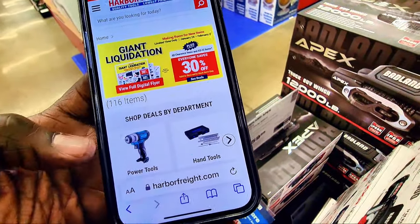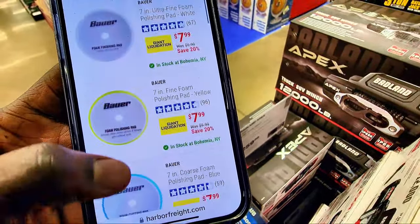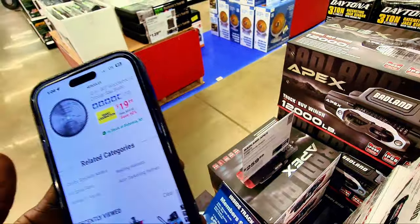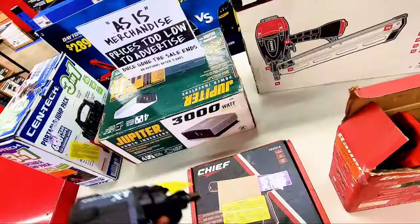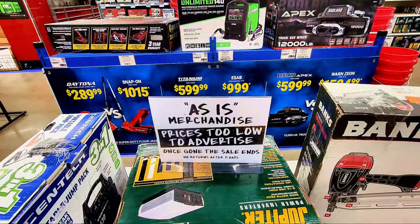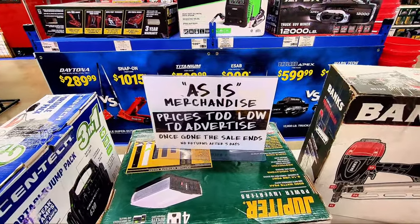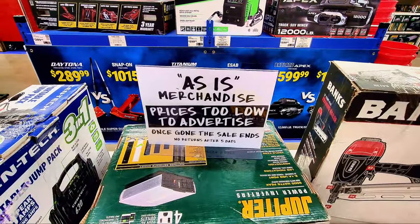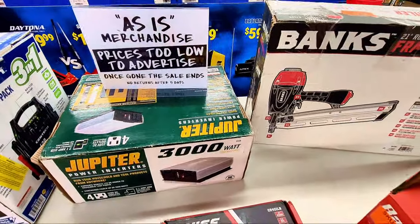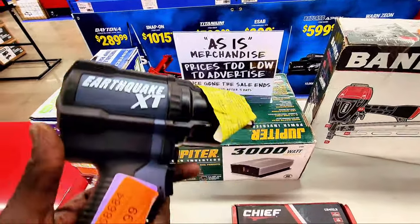When I go to tools and scroll down you're gonna see all these items on sale — the prices are knocked down, you can save a lot of money. Walking into the store, you see merchandise priced too low to advertise. Once gone, the sale ends, so before you buy make sure you can return it within the stated time frame.